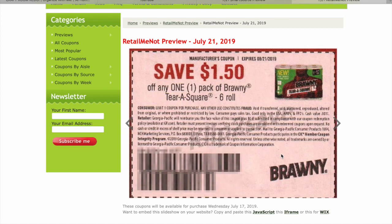$0.50 on Quilted Northern. $1.50 on Brawny. There's also a TerraSquare 6 roll — I'm not sure if those are on the Mega Sale or not.